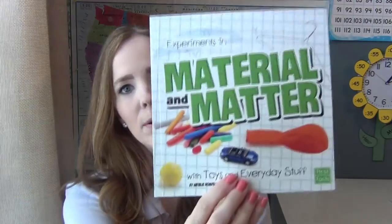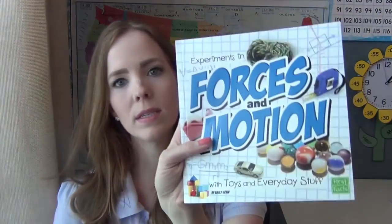There are four different books in the series: you get the Earth Science and Weather book, the Materials and Matter book, the Light and Sound book, and Forces and Motion.